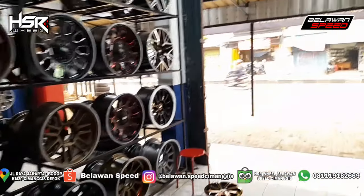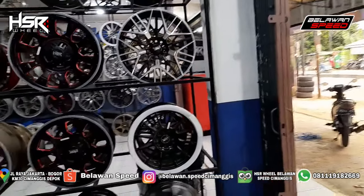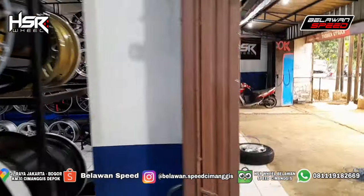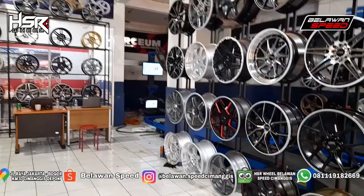Ada Bedlock juga nih di toko kita. Buat kalian yang mau fitting-fitting, bisa langsung rapat ke toko, guys. Banyak nih modelnya. Mau pilih yang mana aja bebas. Tuh, ring 17 ada tuh.